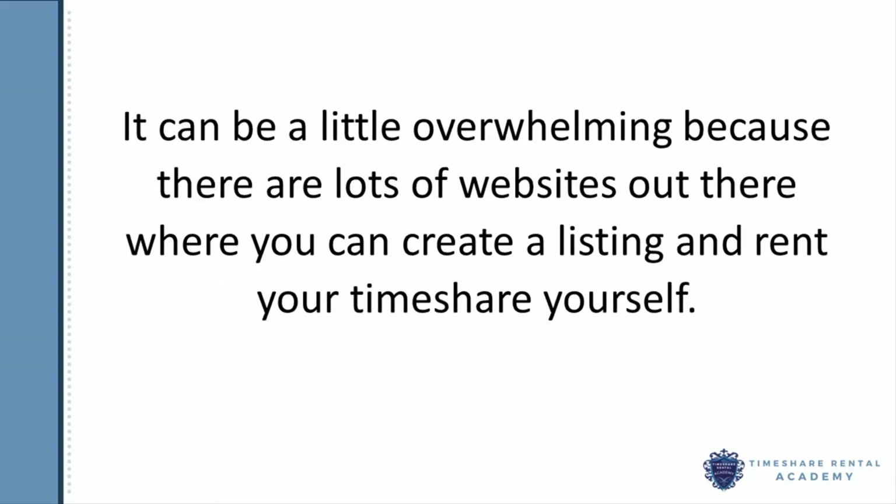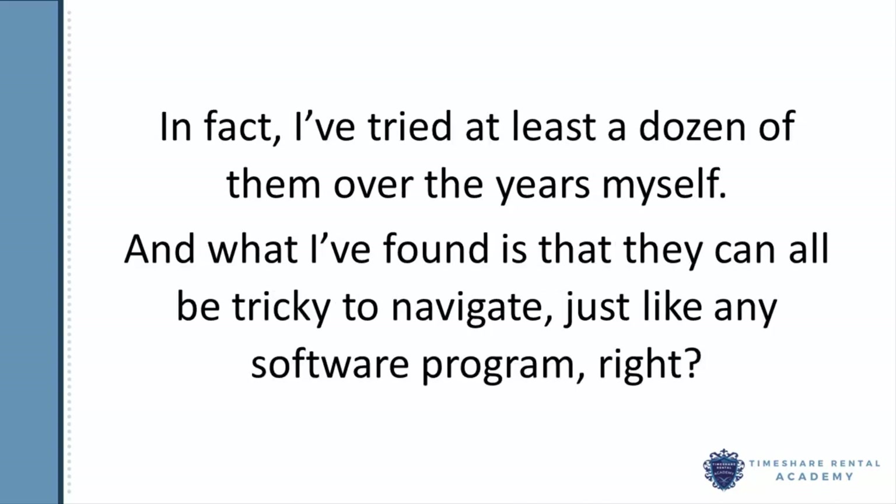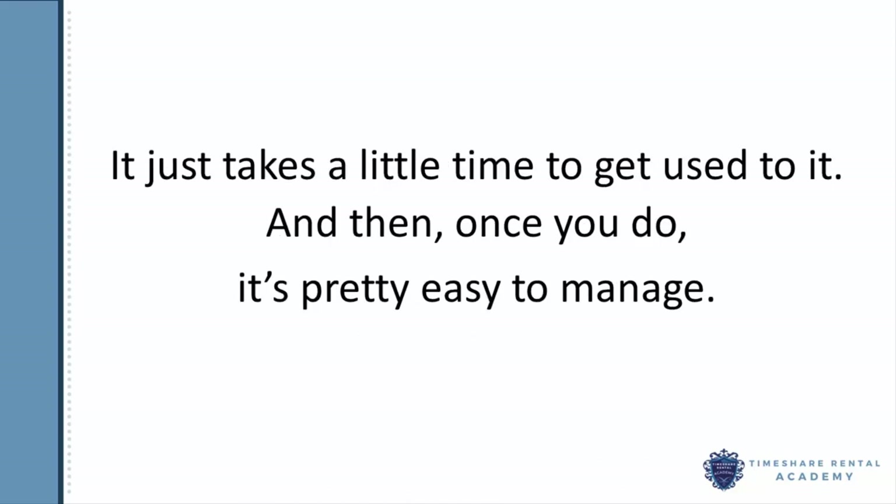Now it can be a little overwhelming because there are lots of websites out there where you can create a listing and rent your timeshare yourself. In fact, I've tried at least a dozen of them over the years myself, and what I found is that they can all be a little tricky to navigate, just like any software program. But it just takes a little time to get used to it, and then once you do, it's pretty easy to manage.